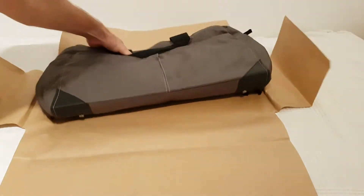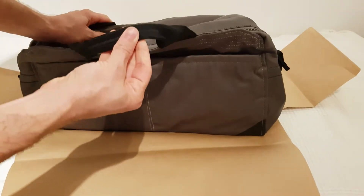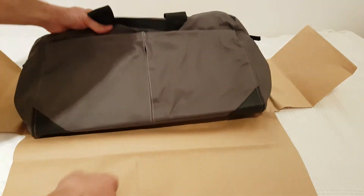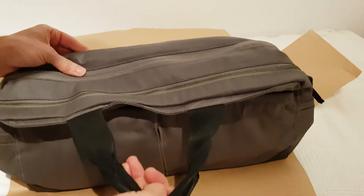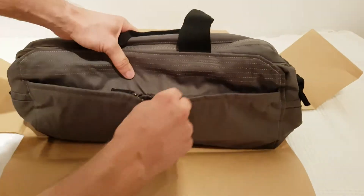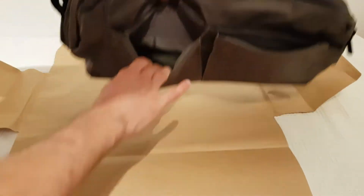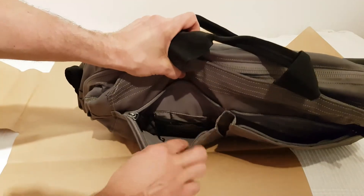This is actually super small but it's also really well made. I'm actually positively surprised how well made it looks. We've got a pocket here at the front, another pocket here — and you have like tiny pockets within the pockets.